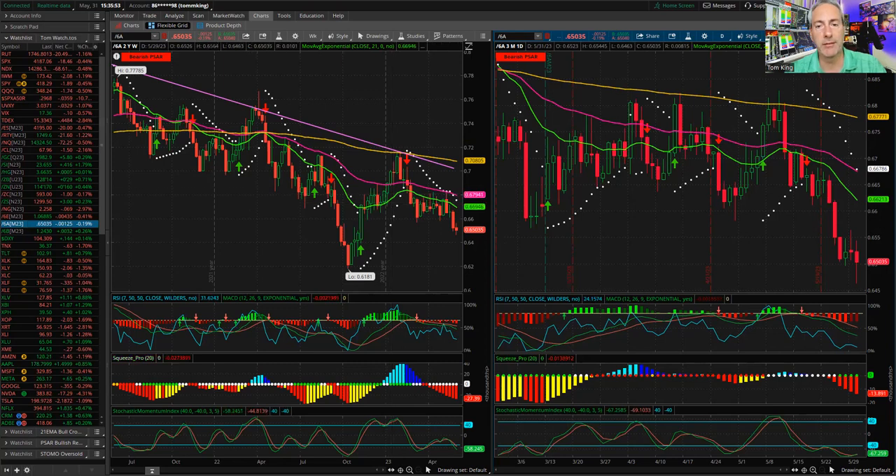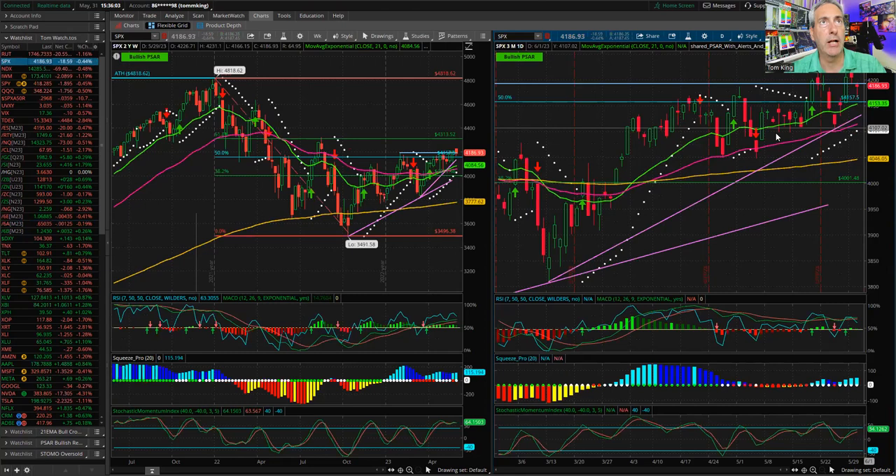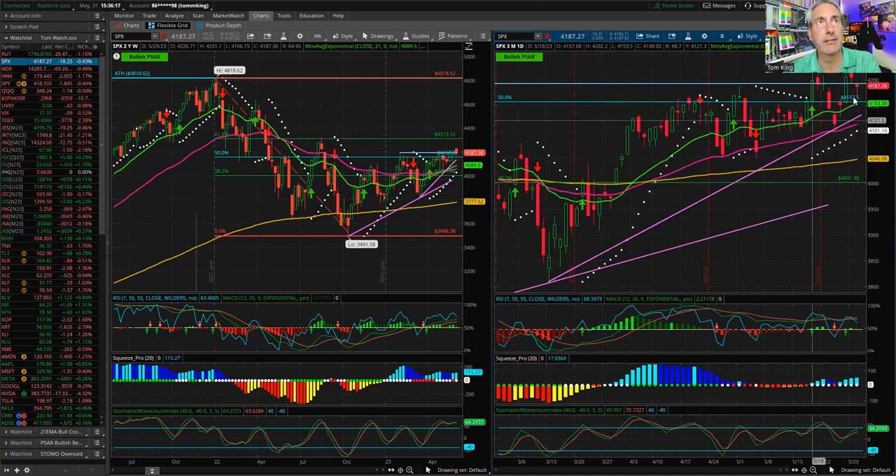Overall, we're still in an uptrend as far as the S&P goes. We'll continue to watch. Until we break the 21 EMA around 4,150 and the uptrend line around 4,130, the bullish thesis is still in play for the short term. Let's take a quick look at the portfolio and see where we are.